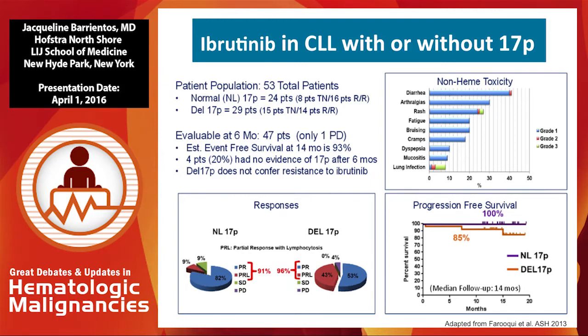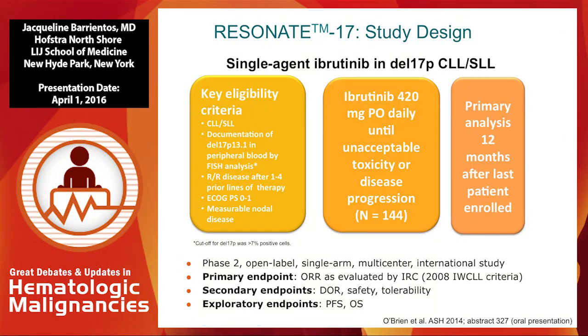We know the drug works. The problem is these are still our patients that do relapse sooner. The Resonate 17 study was presented by Susan O'Brien and colleagues at ASH 2014. This is the largest study ever presented on patients with relapsed refractory 17P deletion — patients had to have documented deletion 17P by peripheral blood flow, and 144 patients were treated with ibrutinib continuously from start until progression or toxicity.